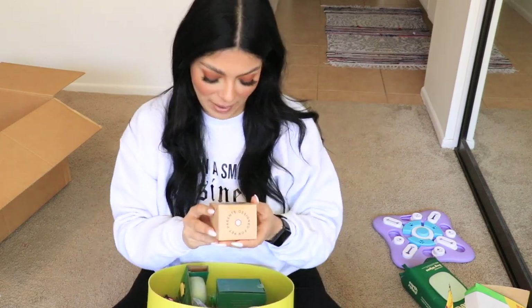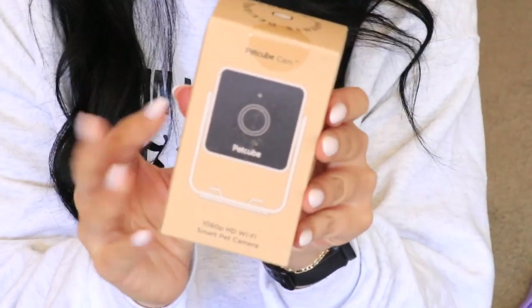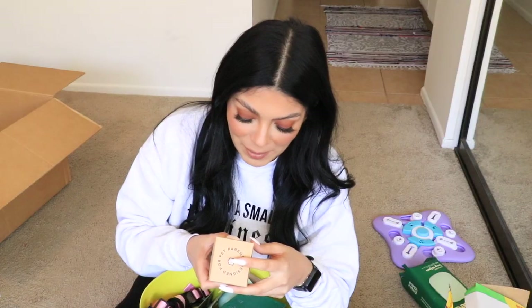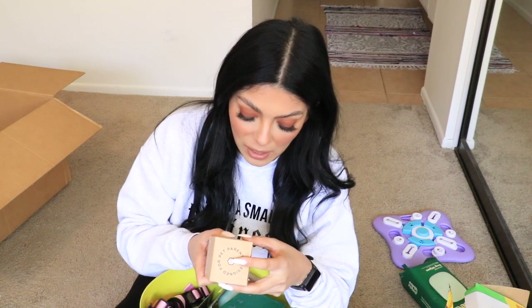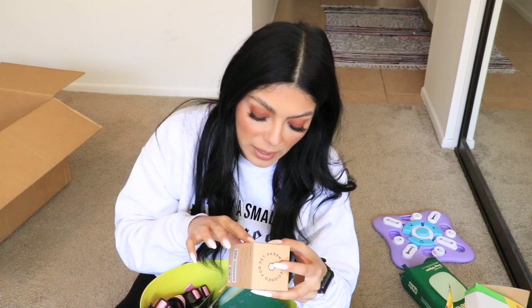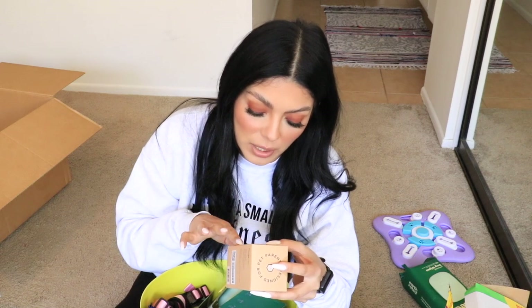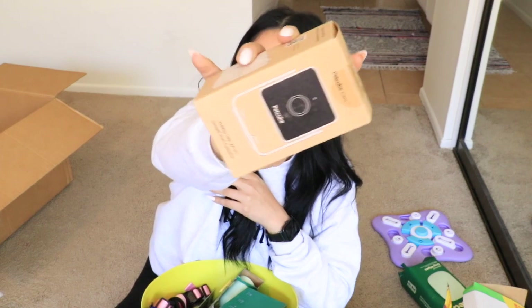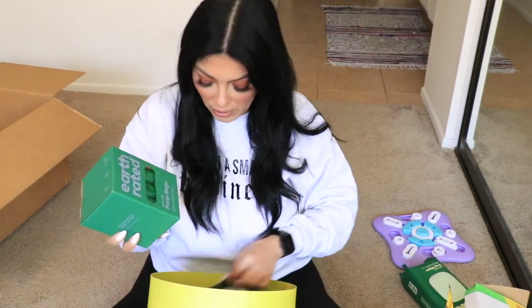No way — a PetCube cam! Full HD video, night vision, eight times digital zoom to capture details, two-way audio with built-in speaker and microphone, and it also has sound and motion alerts. Sometimes I'm like, what is going on at my house? So this is really cool.